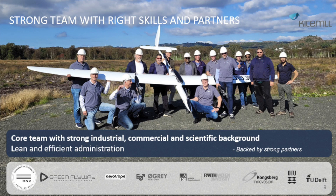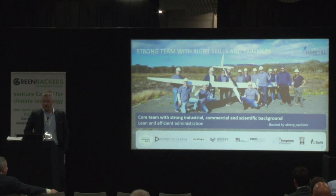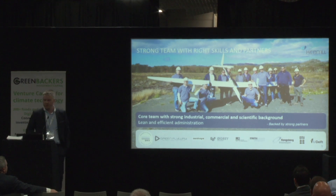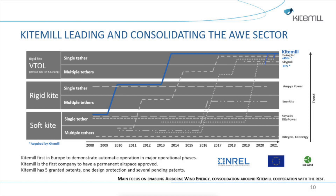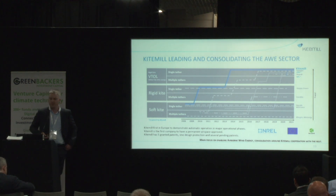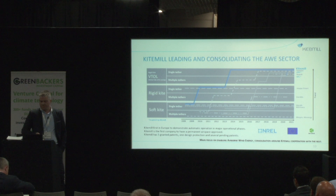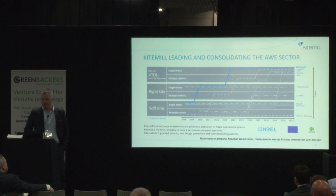The team doing this is a team of 20 skilled engineers from seven nations. We are strongly backed up by industrial partners. What we have achieved in past years is to take conceptual choices that have become normative for the rest of the industry. Right now we are in the process of consolidating the industry under KiteMill, tidying up the field for you to invest in airborne wind.